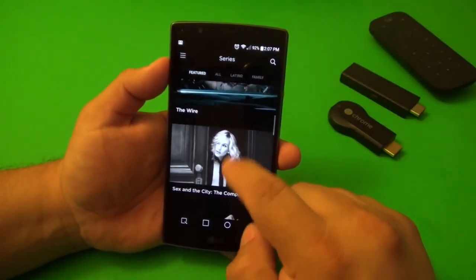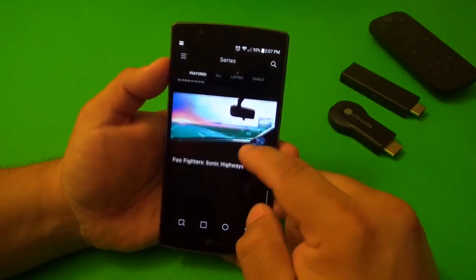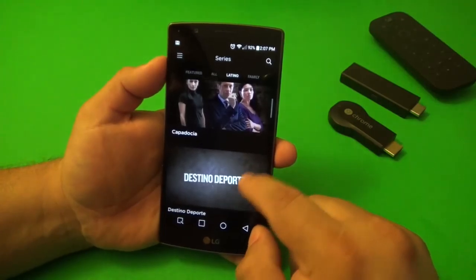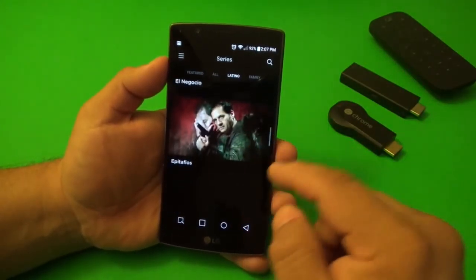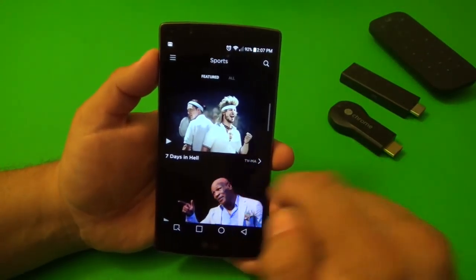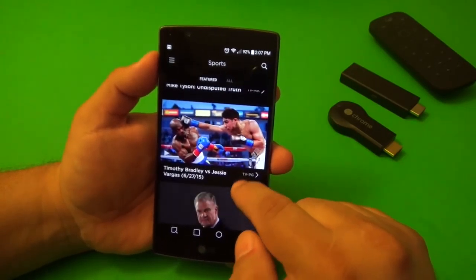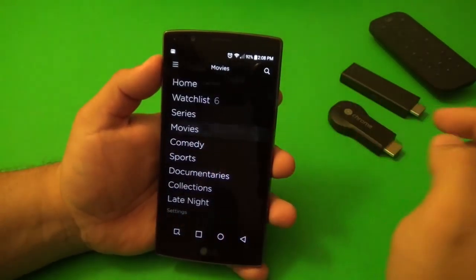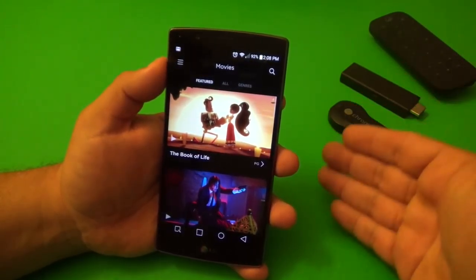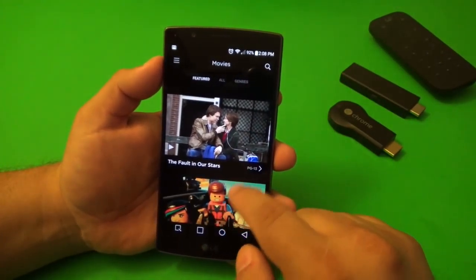The next app I want to share is HBO Now. This is a service that first came out for Apple devices and is now available for Android. This app is $14.99 a month — you do not need any cable service like HBO Go. You get to watch every single show from HBO. In the series section you can watch all seasons of Game of Thrones, The Wire, Sex and the City, True Blood, Eastbound and Down, The Sopranos, Boardwalk Empire, Deadwood, and more.